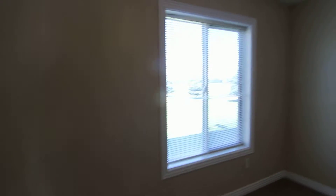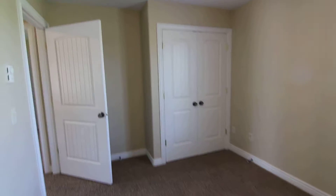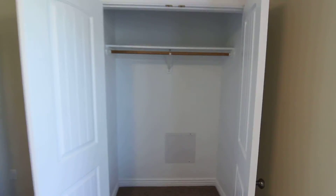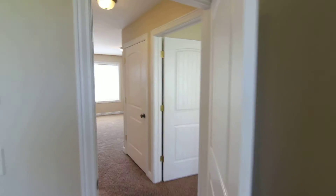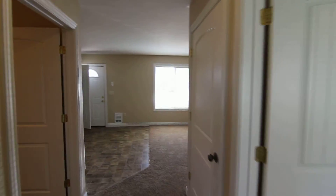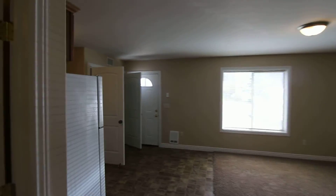The other bedroom. So if you'd like to look at this property or any of our other properties, go to jacobgrant.com or give us a call at 208-522-3138.